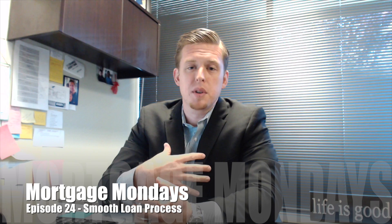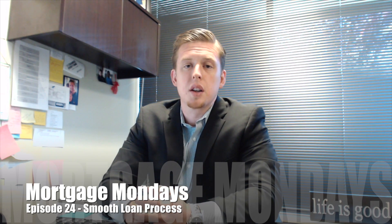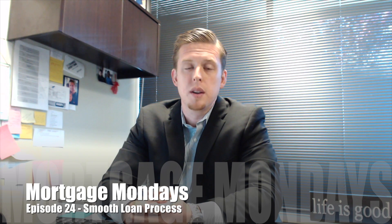Matt the Mortgage Guy here, Mortgage Mondays, episode 24, where I'm talking about a smooth loan process. I wanted to make this quick video to remind borrowers what they can do on their end to assure a smooth loan closing. On our end, my team puts in an extreme amount of effort to make sure that the closing is as smooth, as fast, and as stress-free as possible for the borrower. At times I've been asked by the borrower, what can I do to make sure that this is a quick and easy process? There are a couple things I can definitely recommend.